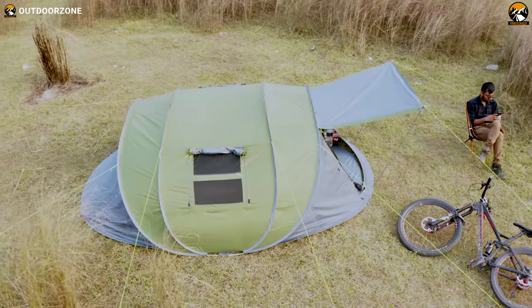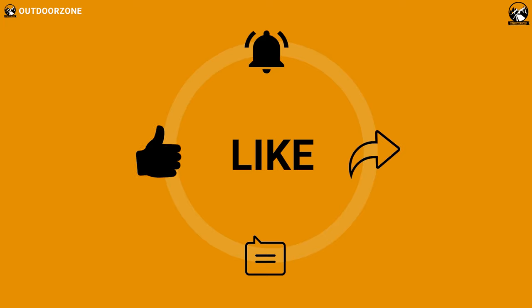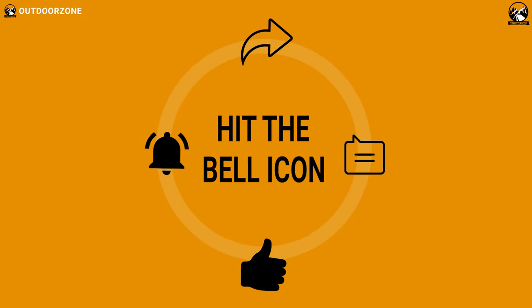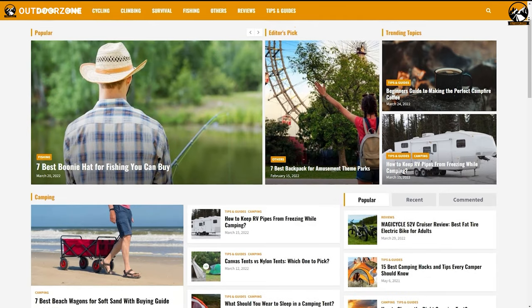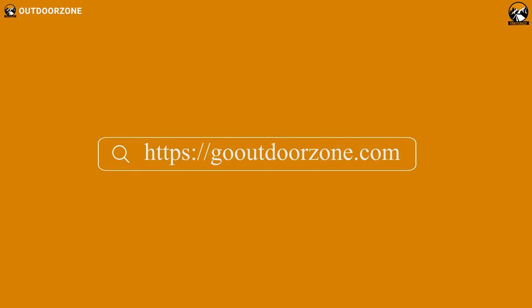So that was seven new camping gear and gadgets put to the test. Thanks for watching. Feel free to share your thoughts in the comment section, and please share this video if you find it helpful. To know more about outdoor products, reviews, and buying guides, you can visit our website, GoOutdoorZone.com. If you think we've missed a product, or there's a product we should add, we'd love to hear your opinion.